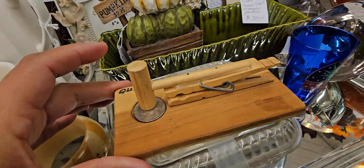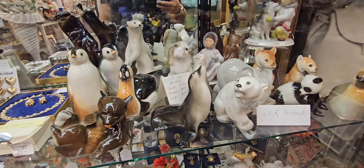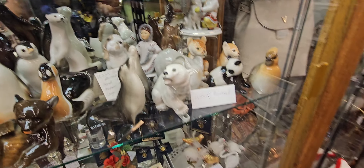They have a lot of vintage stuff here. Everybody has their own booths, which is really cool. Look at all these things — $22 for that. It's pretty. Oh, look at those clowns — $12 each.